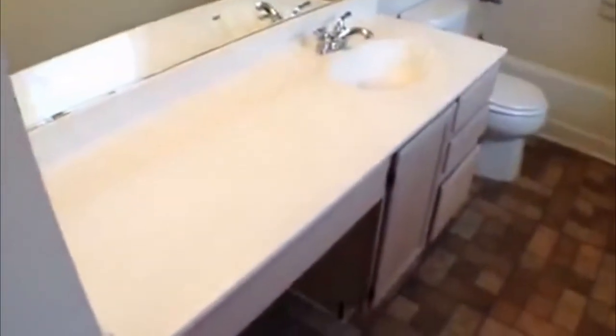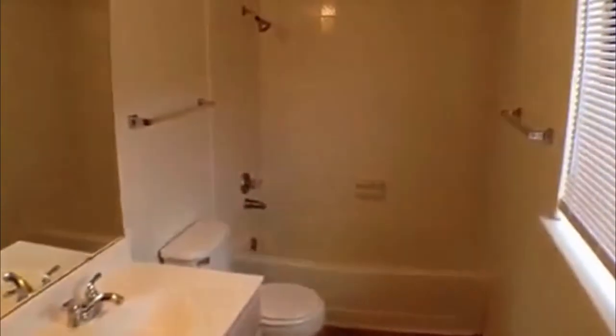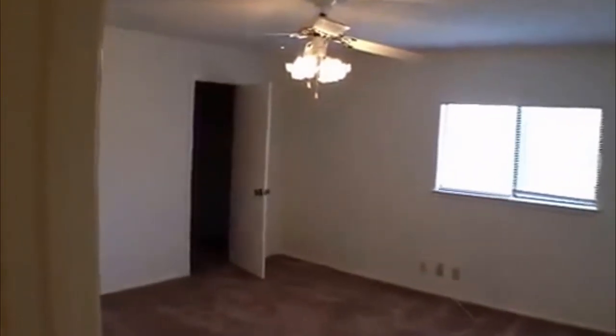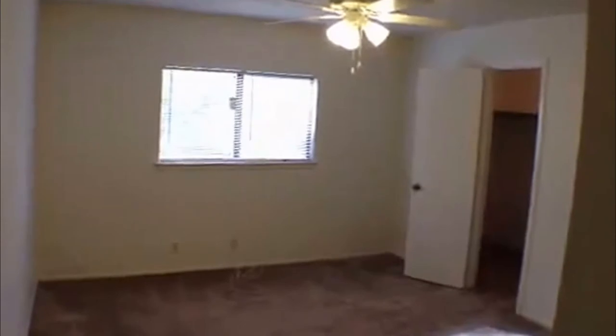We'll go up the stairs — to the right are two bedrooms, and to the left is the other full bath. It's fairly similar to the master bath but has just one vanity, and it does have the tub-shower combo as well, plus a linen space for towels. Down the hall are really good-sized bedrooms. The master downstairs is 15 by 13; these upstairs are approximately 14 by 13 and 13 by 11. Secondary bedrooms usually aren't this big. The first one has a nice big walk-in closet. The last bedroom — all bedrooms have ceiling fans — is 13 by 11, which is really not small at all, and it also has a walk-in closet.